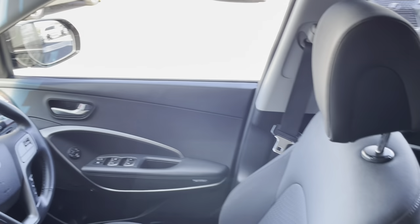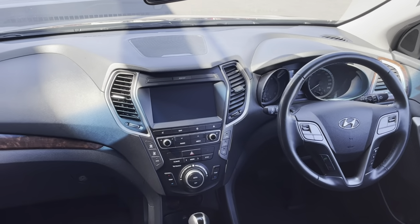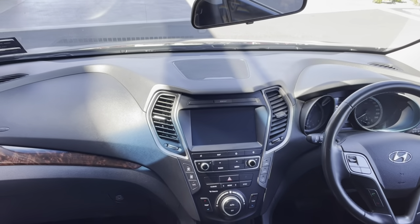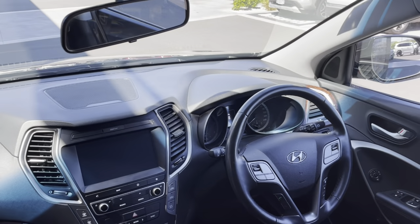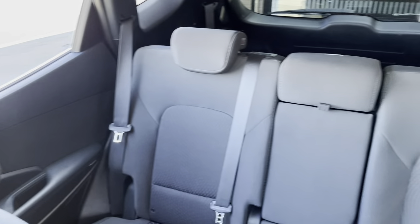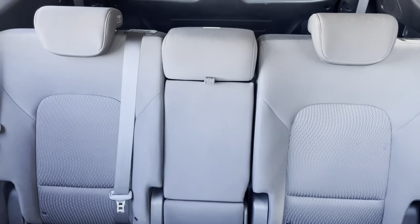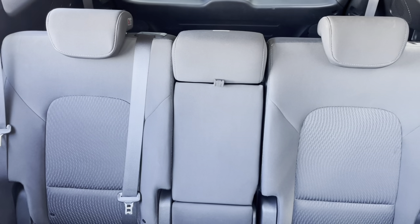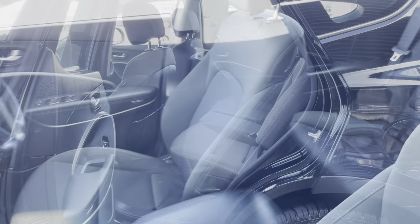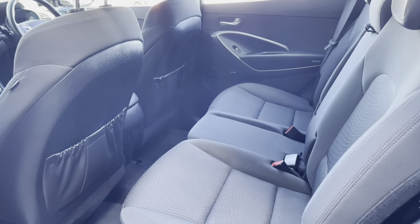Nice bucket seats. Let's have a look at the dash — nicely designed. Let's have a look at the rear seats. Again, nice and spacious. The second row has got plenty of room. Although she is a seven seater, still got plenty of room. Very clean. The rear seats are in good order and nice and spacious throughout.